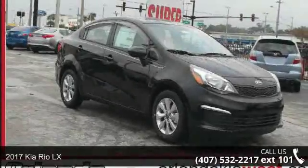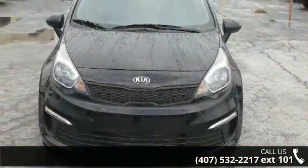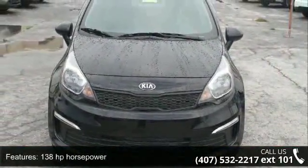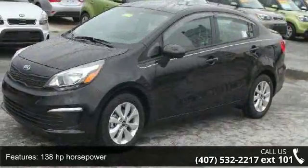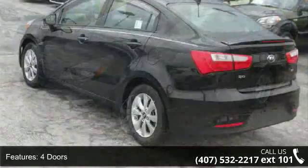Presenting the 2017 Kia Rio LX. If you are looking for a first-rate auto, this one could be yours today. Some of the top features included with this vehicle are 138 horsepower, four doors, and four-wheel ABS brakes.